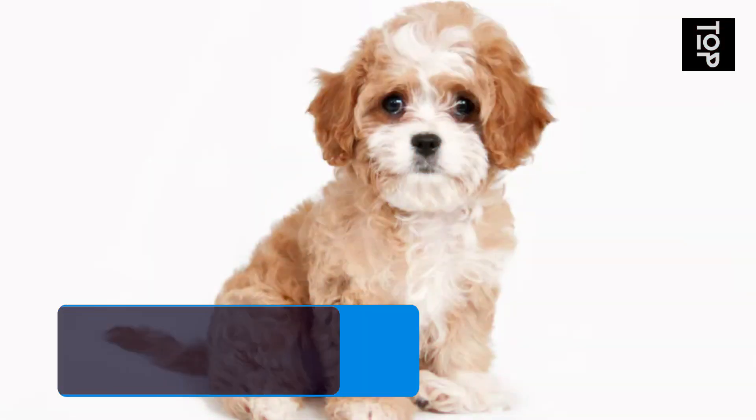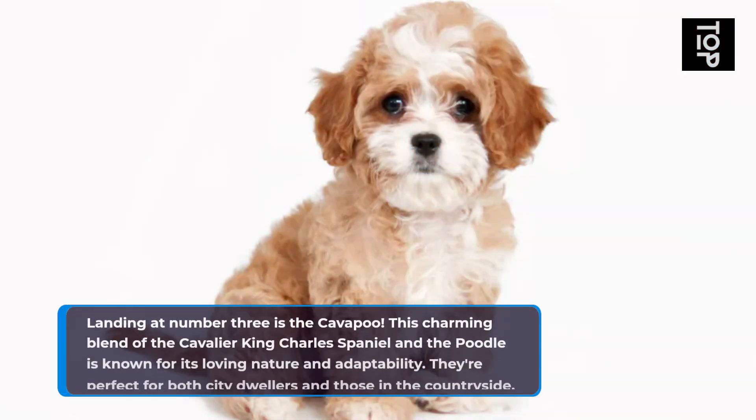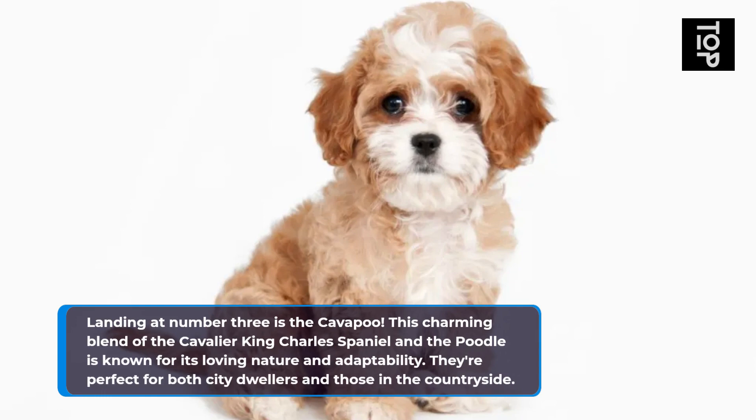Landing at number 3 is the Cavapoo. This charming blend of the Cavalier King Charles Spaniel and the Poodle is known for its loving nature and adaptability. They're perfect for both city dwellers and those in the countryside.